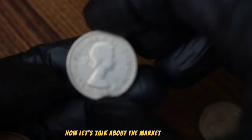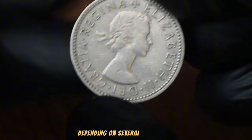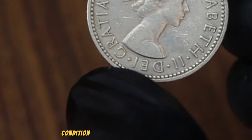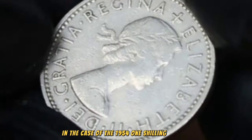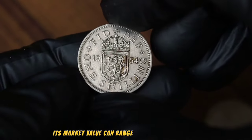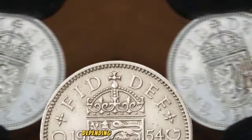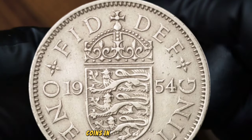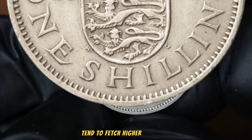Now let's talk about the market value. The value of a coin can vary depending on several factors such as its rarity, condition, and demand among collectors. In the case of the 1954 1 shilling coin, its market value can range from a few pounds to several tens or even hundreds of pounds depending on its condition. Coins in good condition with minimal wear and clear details tend to fetch higher prices.